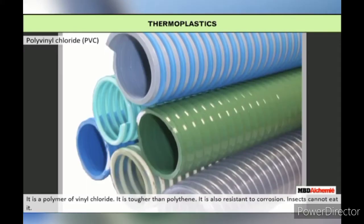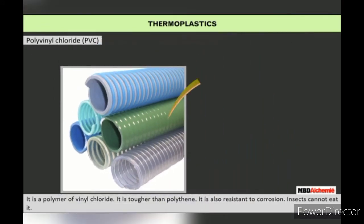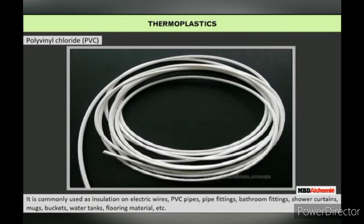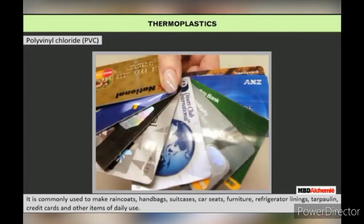Polyvinyl chloride (PVC) is a polymer of vinyl chloride. It is tougher than polythene and is also resistant to corrosion. It is commonly used as insulation on electric wires, water tanks, raincoats, credit cards, and a host of other items of daily use.